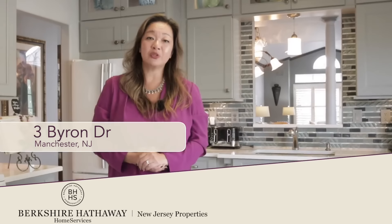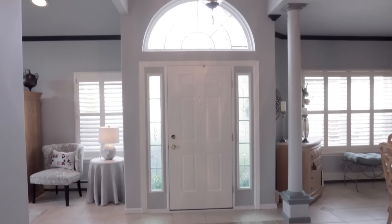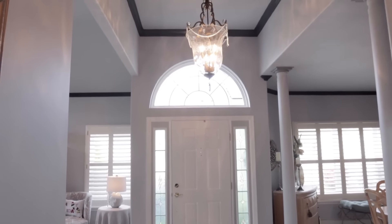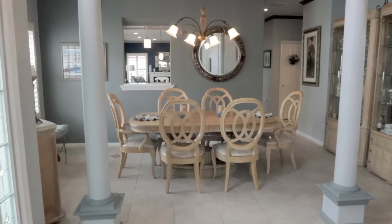Hi, my name is Myra and I'm a realtor with Berkshire Hathaway Home Services. I am really excited to share with you today my new listing, 3 Byron Road in Manchester Township, New Jersey. There are so many things that I love about this house and I'd like to share them with you now.